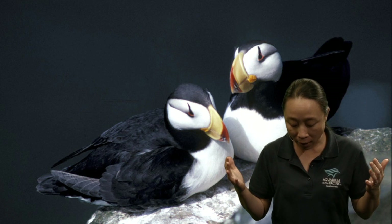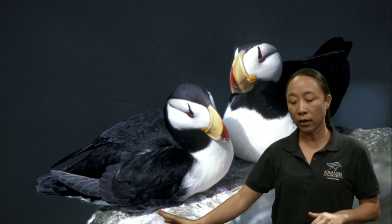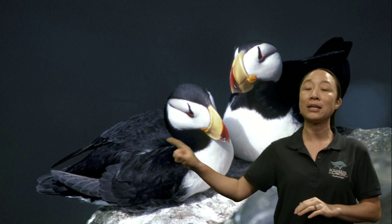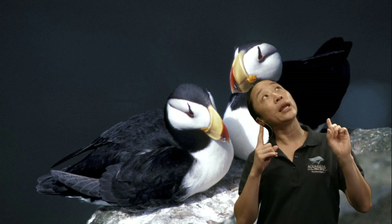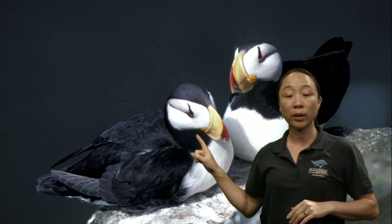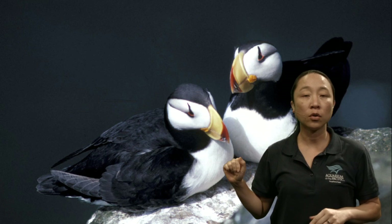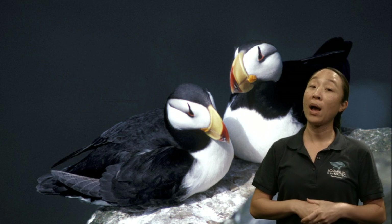This color combination is called countershading — it's a form of camouflage that helps them blend into their surroundings in the ocean. If you were above the bird looking down, you'd see that really dark colored back, which matches the dark colored ocean floor. On the opposite end, if you were underneath the bird looking up, the brightness of the sun at the surface matches that white colored belly. So this countershading works very well for animals like these — both puffins and penguins.